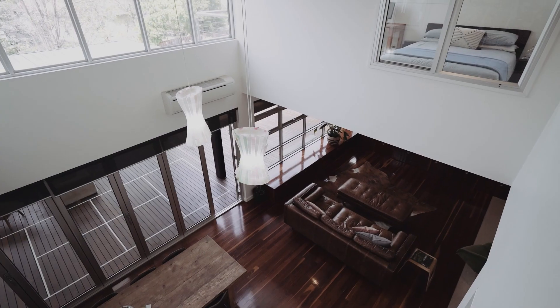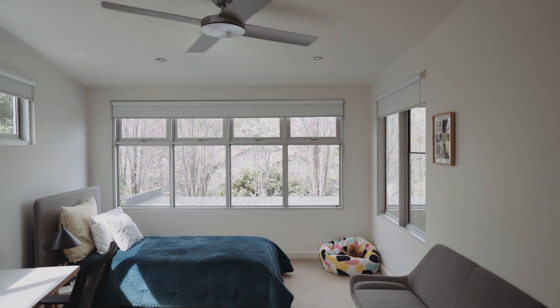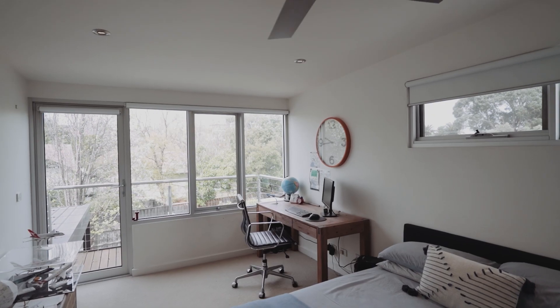Make your way upstairs to the light-filled accommodation and you'll find the addition and flexibility of two further bedrooms with built-in cabinetry.